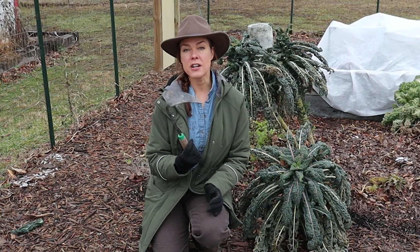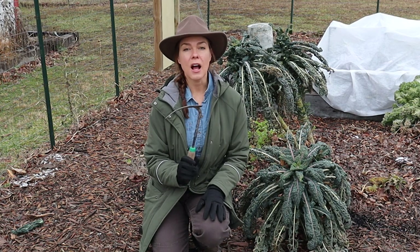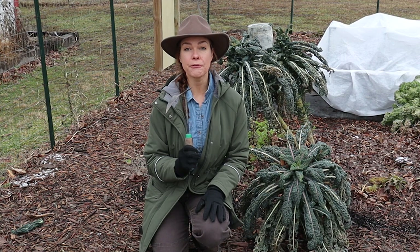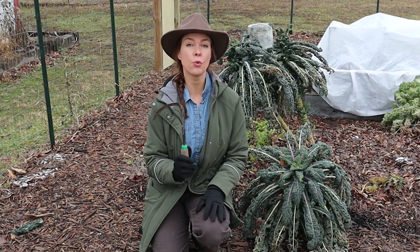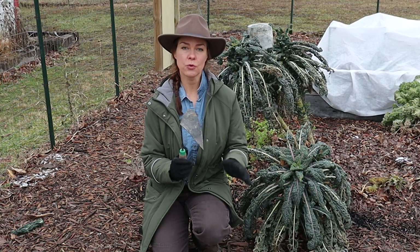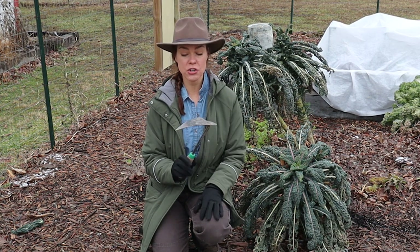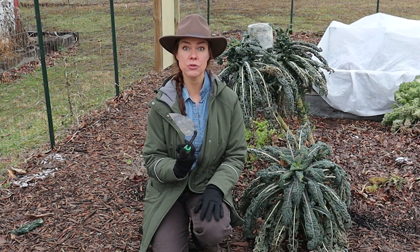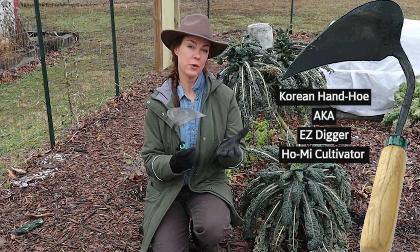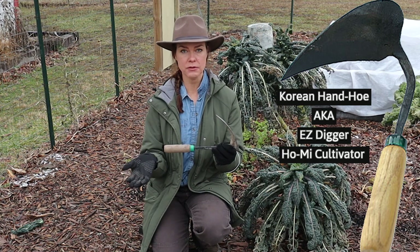My second favorite gardening tool — and these are in no particular order, I love them all equally — is one I've used for many years and it's been a favorite since the first time I picked one up. A friend of mine at the old farm I used to work at had one and let me borrow his. I was using it so often I figured I better just go get one myself. When I was introduced to it, it was as a Korean hand hoe, though you'll see them sold with a lot of different names.